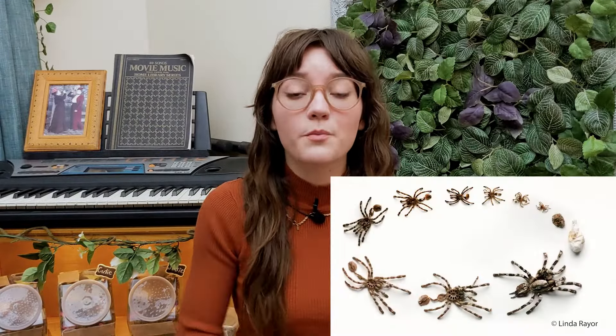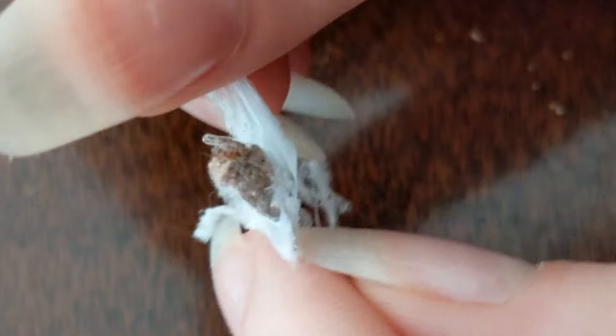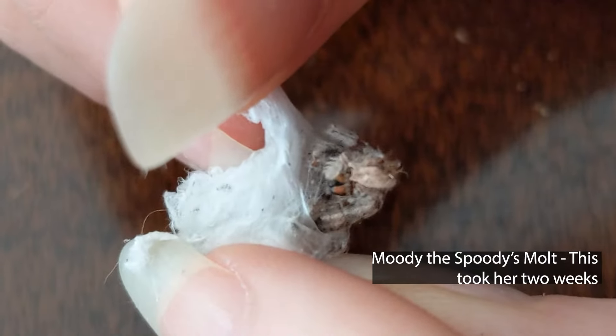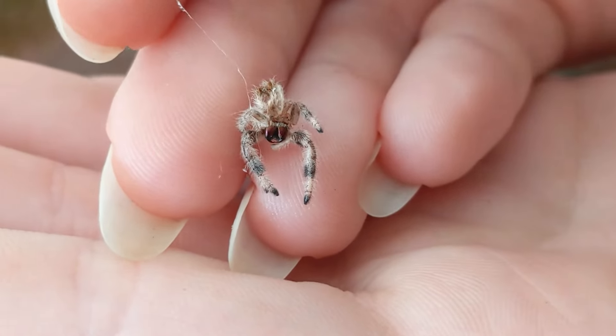Molting: the period a jumping spider will molt will be a lot more often when they're younger, and typically won't last more than a few hours to a couple of days, though as they get older the intervals get longer and the time molting could take longer as well. It is very important that whenever your jumping spider is molting you leave it alone and give it space. You may need to mist a few times as hydration is very important for a successful molt, but otherwise avoid causing any stress — this could result in it losing some legs if it jolts during the process. Jumping spiders can regrow their legs, though it will be a few molts before that leg is fully functional, but if they're on their last molt it will not regrow at all.